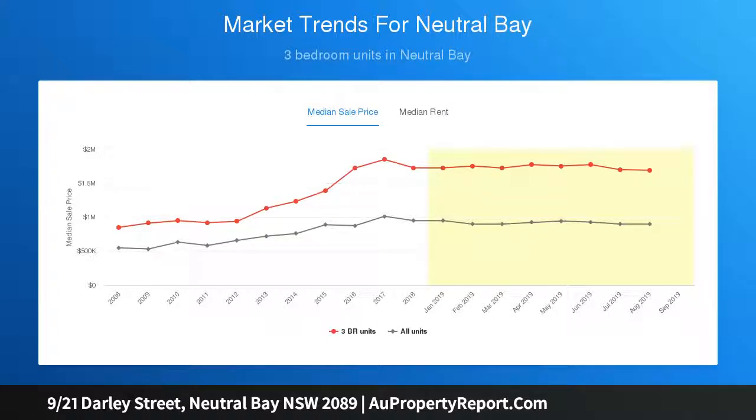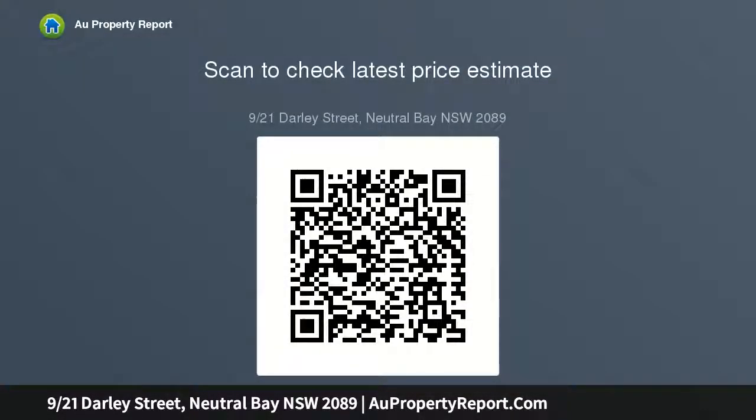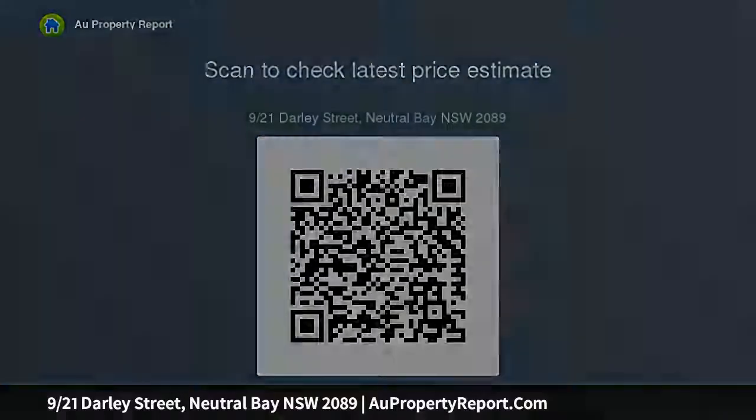Two bedrooms both with built-in wardrobes, beautifully appointed kitchen with stone benchtops, gas cooktop, dishwasher, generously sized bathroom with fresh contemporary finishes, security intercom entrance, and a common gate connecting directly to dog-friendly Warringah Reserve.